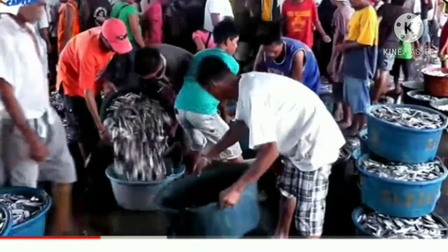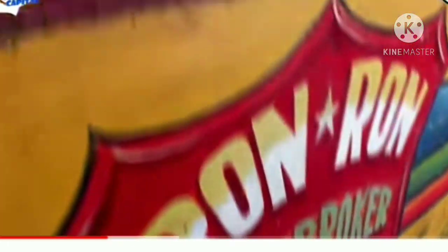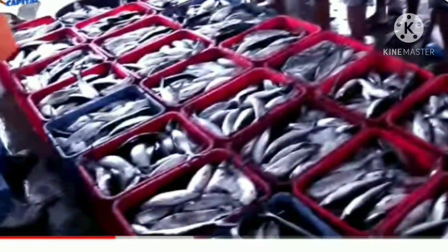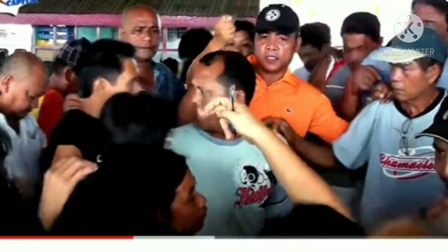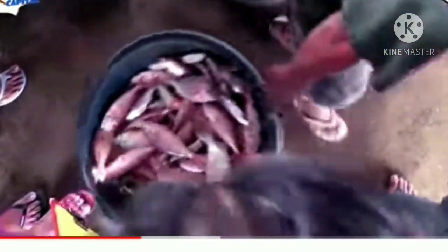Finally, the fish are ready to be sold at open bidding run by fish dealers who conduct the auctioning. The seafood is then loaded up and brought straight to the Rojas City Market, with some heading off to Manila.